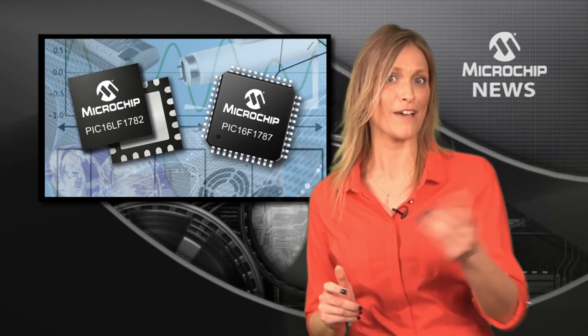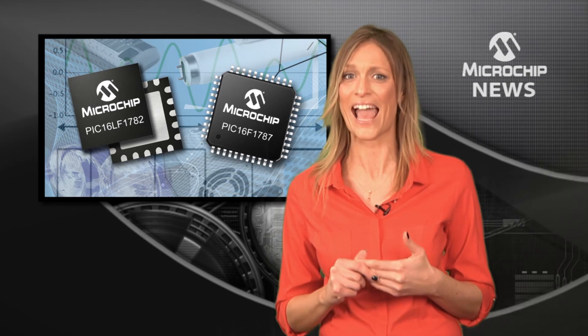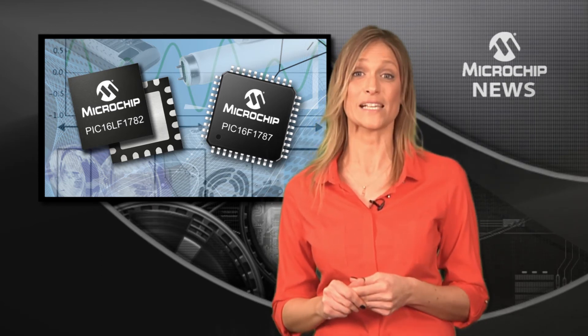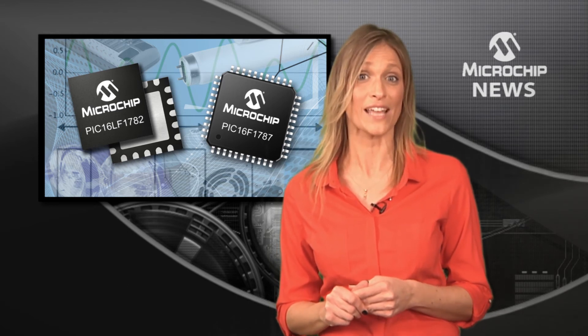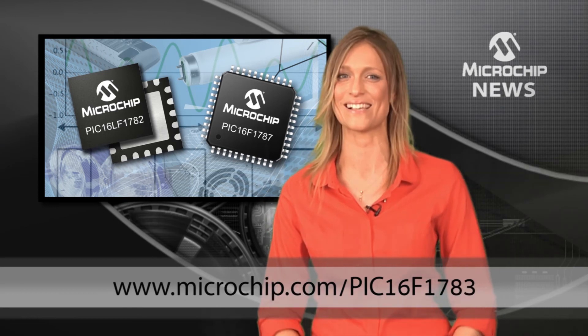With the LF family, you also get the industry's most extreme power-saving XLP technology. Go see for yourself what the PIC-16F and PIC-16LF178X microcontrollers can do for your power supply and lighting designs today. Have a great day.